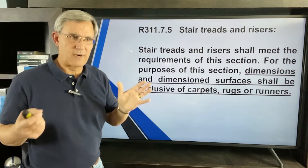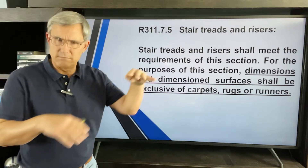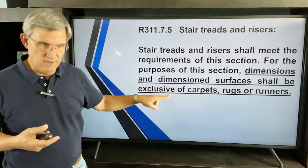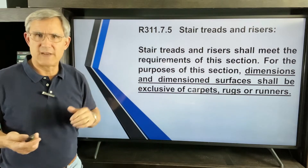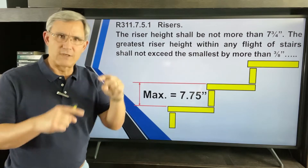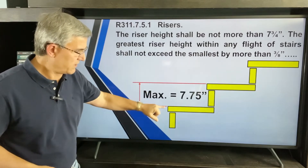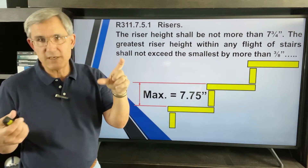Now, treads and risers. From Part 1 of this series, we talked about treads and risers as the components that make up the stairway. The dimensions the code gives are for the basic frame — they exclude carpet, rugs, and runners. For the riser — the vertical part — the maximum is seven and three-quarters inches. Never can you have an eight-inch riser. It's a simple measurement, and you could be shorter, but the maximum is 7¾ inches.